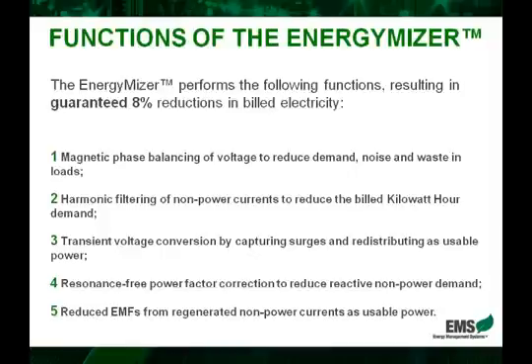Thirdly, we've got transient voltage conversion, which is another way of saying micro-surge protection. Now instead of these surges being captured and then grounded, where they're wasted and cannot be reused, the EnergyMizer actually converts them to usable power and redistributes them as usable power.